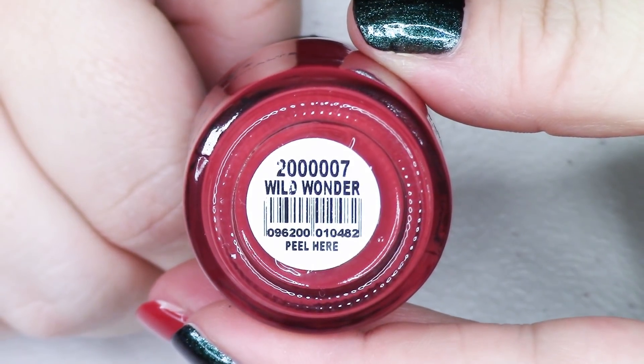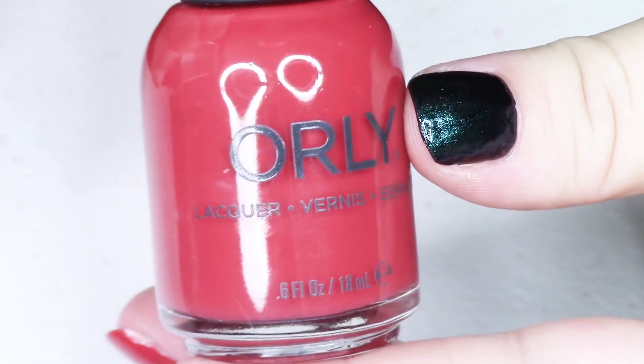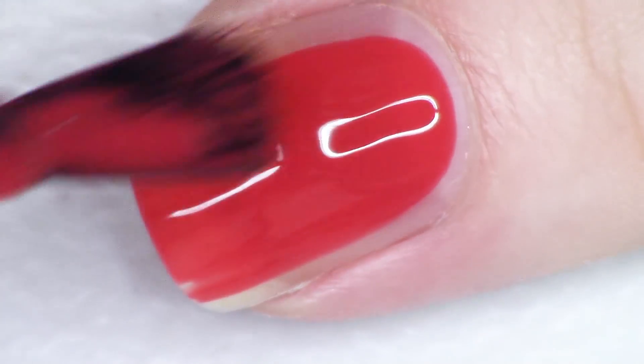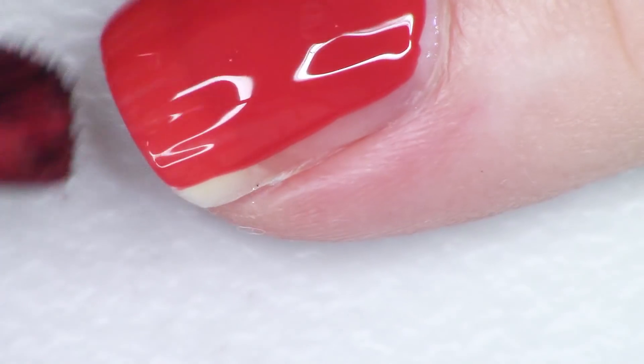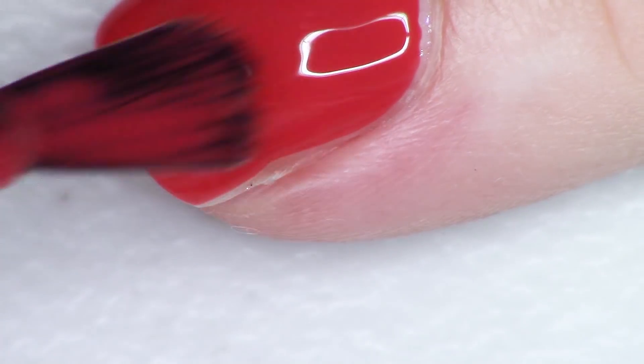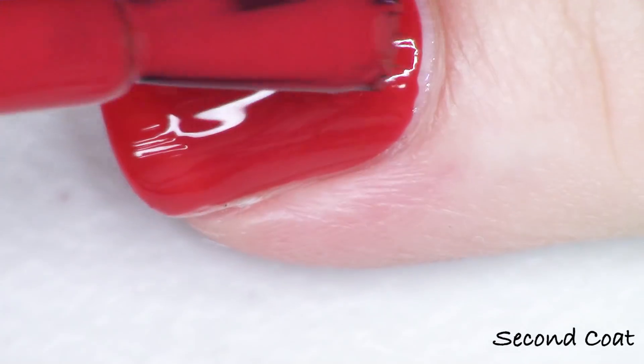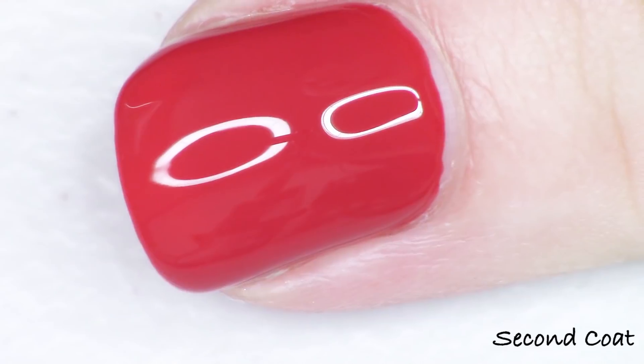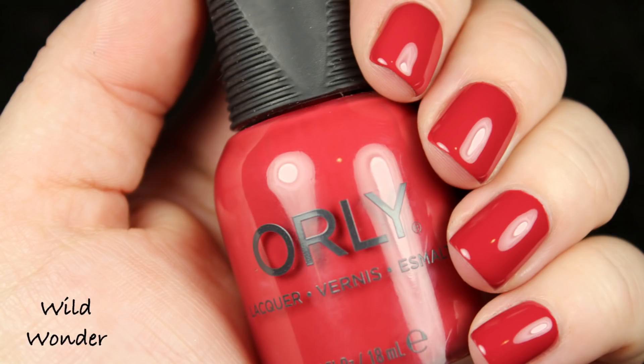The last polish in the collection is this soft neutral red called Wild Wonder. It's definitely very earthy with some brown tones softened down — probably with some white added back in. This is the one that has the more crelly formula. It's not super opaque at one coat; it has a little bit more of a bouncy, breathable quality. It's just as equally beautiful as the polishes that got opaque faster. I do not mind a two or three coat polish. They give us a mix of metallics, lustery shimmers, and cream polishes — another hit from Orly.